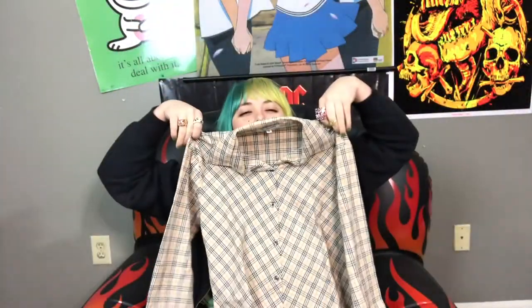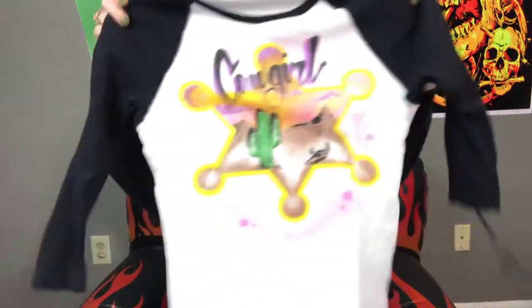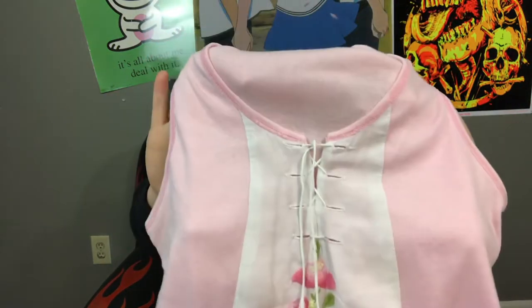I'm very upset that this one doesn't fit me, but it's this Novicek gingham Burberry-style women's cut button-up — already listed on my Depop. There's also this adorable Paris Blues airbrush-styled baseball tee with grommets and a tie on it. This one's missing the ties unfortunately, but if you put any kind of tie in there it'd be really cute. It's already listed on my Depop if anyone's interested.